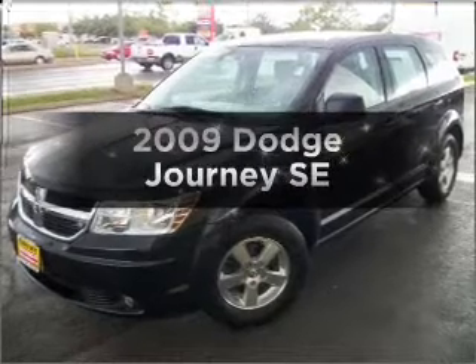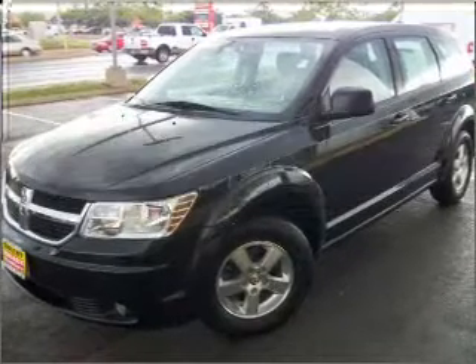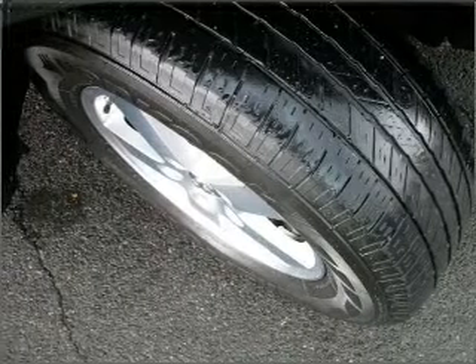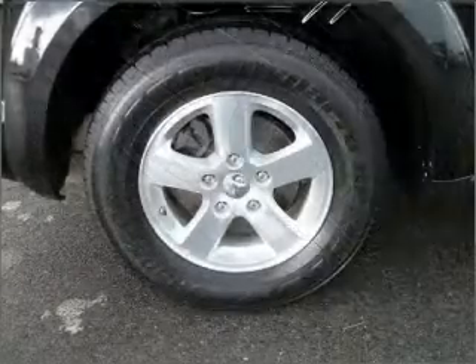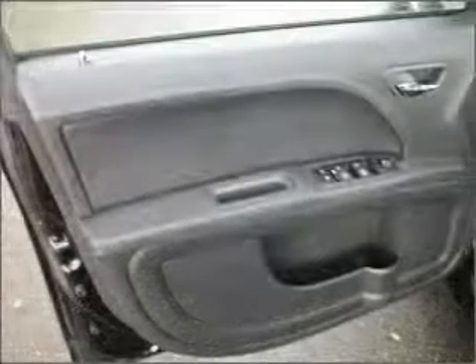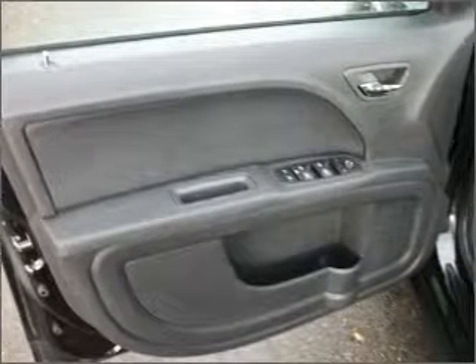Check out this 2009 Dodge Journey — everything you need under one roof with this great vehicle. With an efficient four-cylinder engine that responds smoothly to its automatic transmission, premium wheels lend a distinctive appearance. The anti-lock braking system will keep you safe on the road.